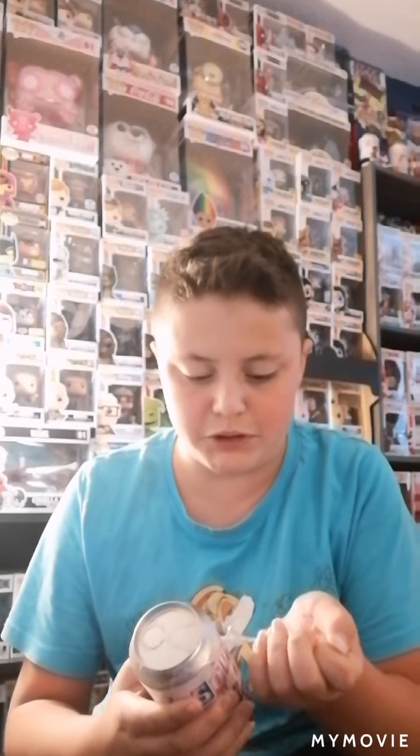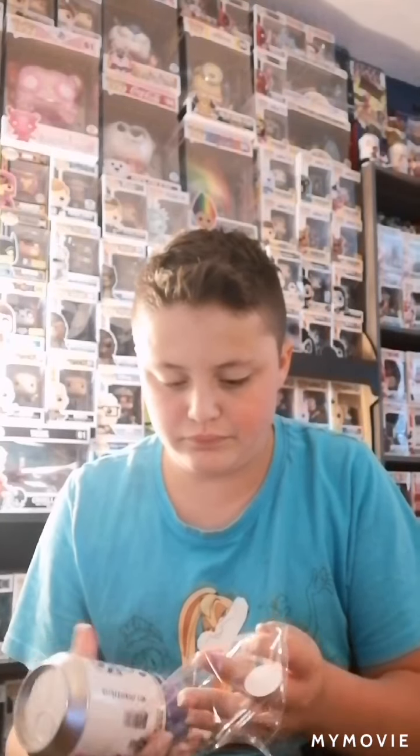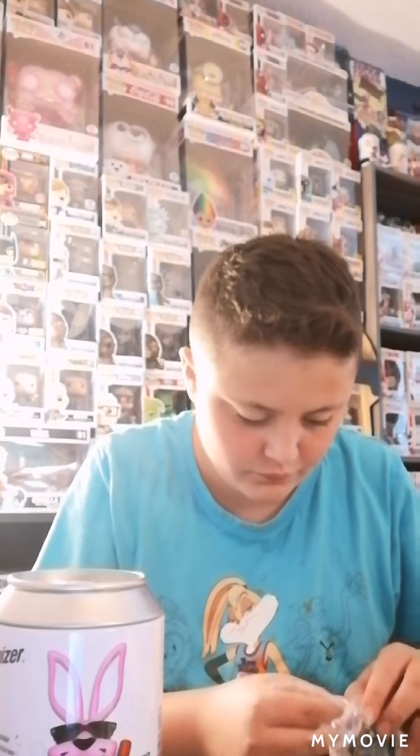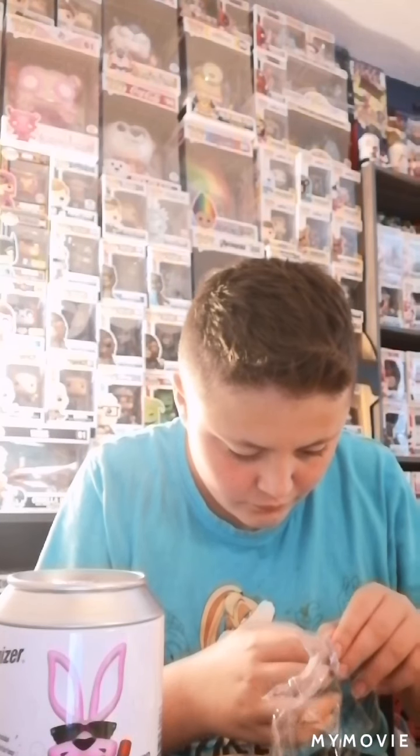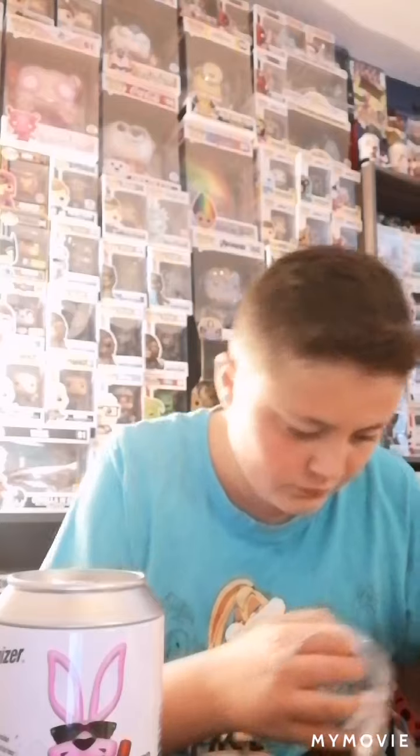I bought this off eBay for, I think, 30 Canadian with taxes and shipping. Sodas are usually around 25 here with taxes, not more. So, this one has not been in stores and I'm not sure if it will be. The sticker's on the outside for this one, so I have to be careful. I got the sticker, now I just need to put it on. I got the sticker on, now let's open our soda.